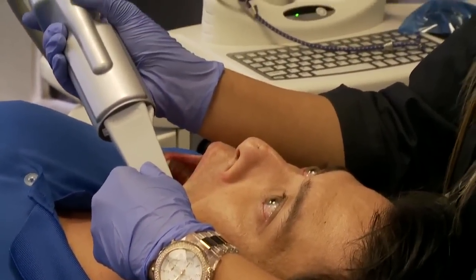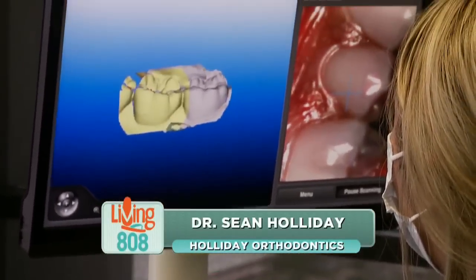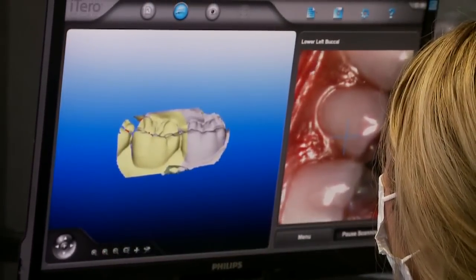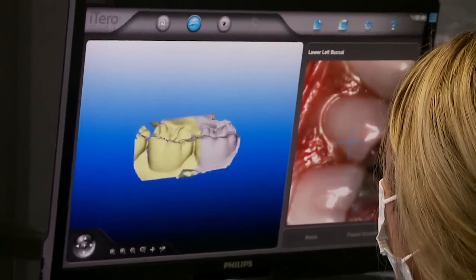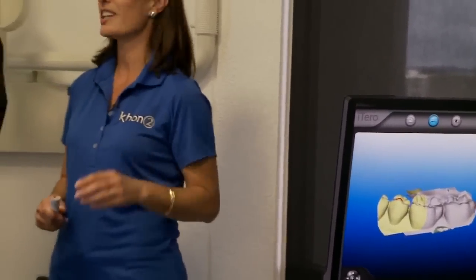We are here at Dr. Holiday's orthodontic office in Honolulu. Taizo, as you can see, is getting some much-needed work done. We are fitting Taizo today for braces — not that he needs it, because he actually has very nice teeth.